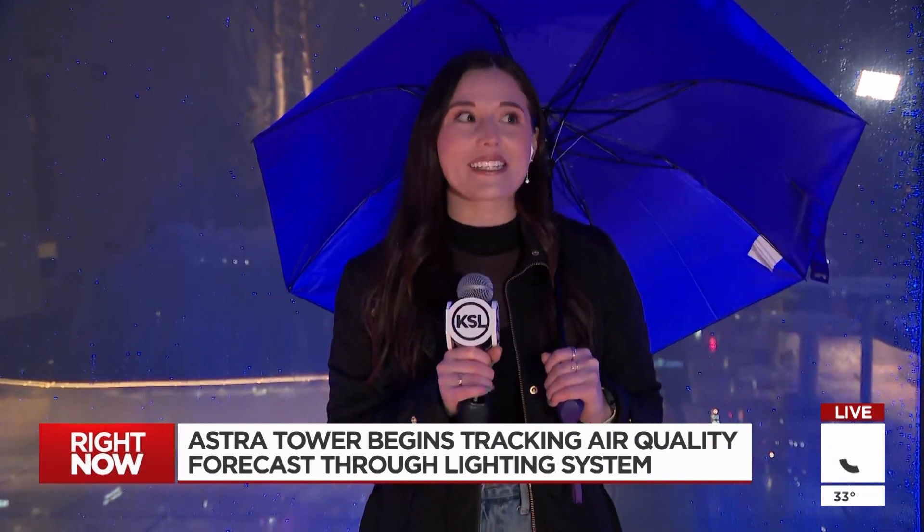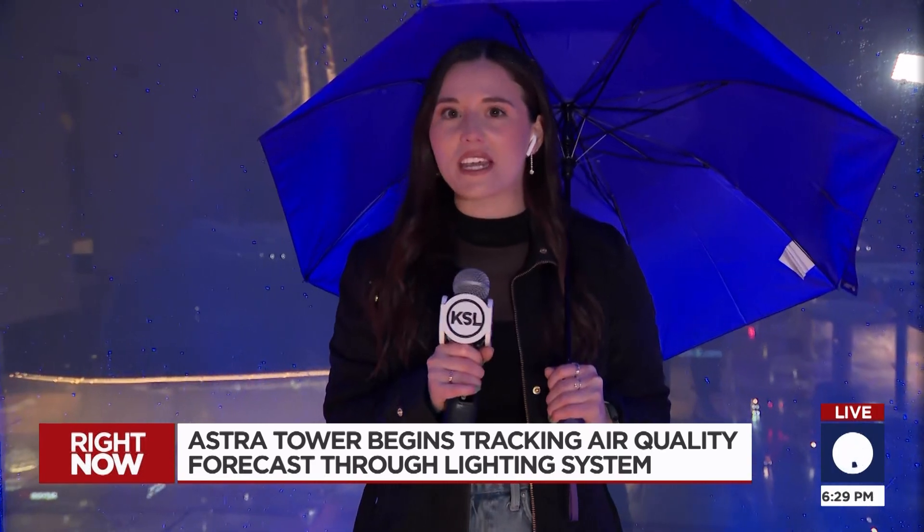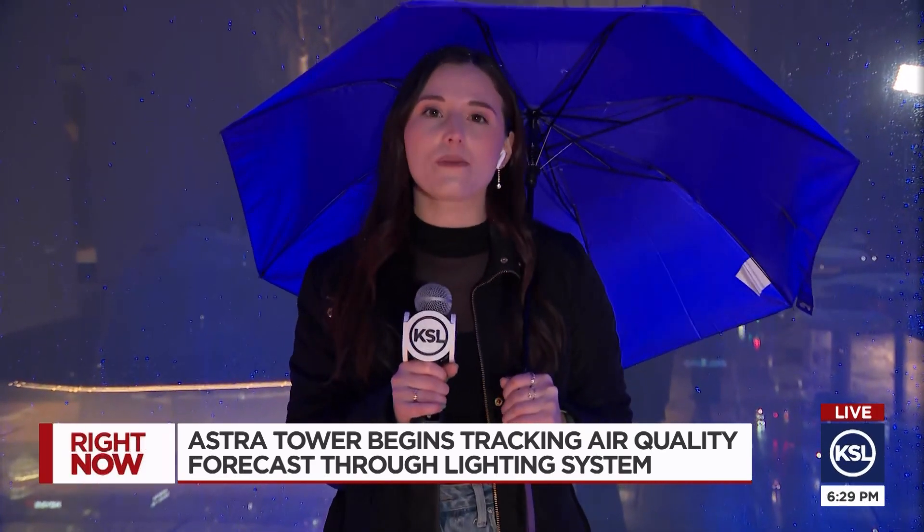They did push the button. You can see the blue lights kind of glowing behind me. They're just doing the blue lights for tonight because we are kind of stuck in a cloud with the snowstorm moving through here. A really good ceremony — they had Mayor Mendenhall speak and the mayor of Salt Lake County also spoke.